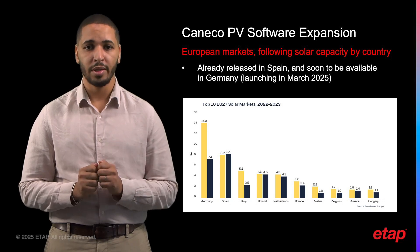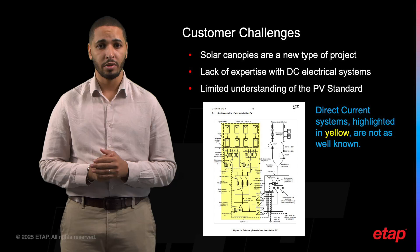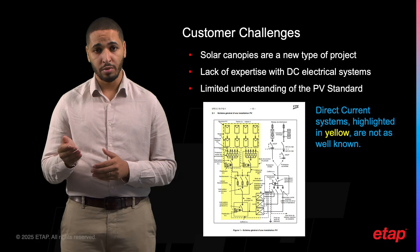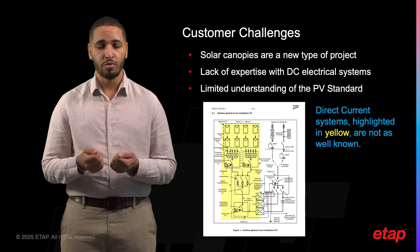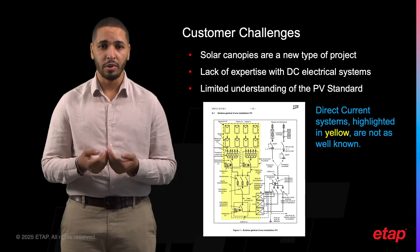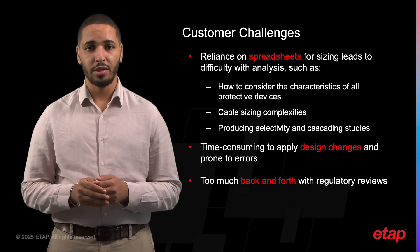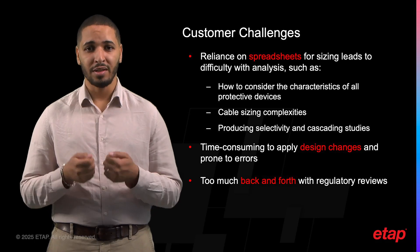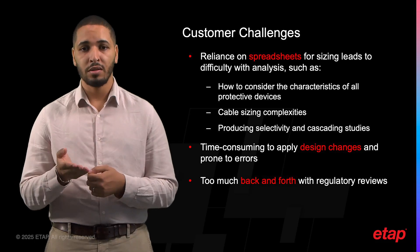It's a huge opportunity for solar developers to grow their business. But solar canopies are a new type of project, and for this reason developers are facing several challenges. Firstly, most electrical engineers or technicians working on these projects are primarily specialized in AC electrical systems. Direct current systems are not as well known, even though the PV standard was released almost 10 years ago. Secondly, most PV systems are currently sized using spreadsheets, making them difficult to analyze or modify. What is sorely lacking in this outdated approach is all the characteristics of protective devices, sizing of cables, and selectivity and cascading studies.